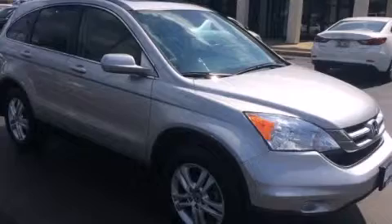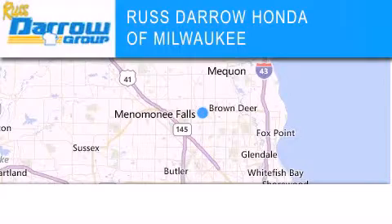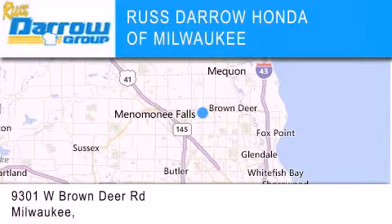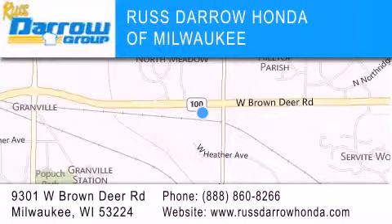This vehicle is sure to sell fast. Call and arrange your test drive today. Honda of Milwaukee is located at 9301 West Brown Deer Road in Milwaukee. Our goal is to exceed all of your expectations to ensure that you'll return for future visits. Experience the Darrow difference. Rusty Darrow!